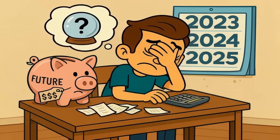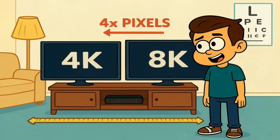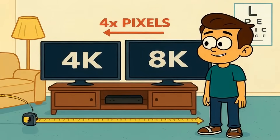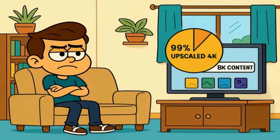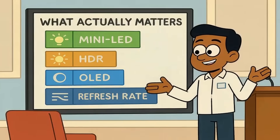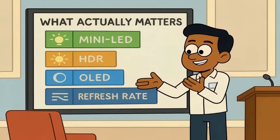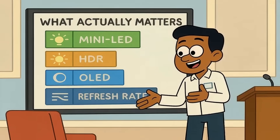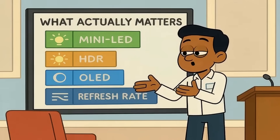To recap: 8K has four times the pixels of 4K, but your eyes can't see the difference unless you're sitting very close or watching a screen over 85 inches. Almost no native 8K content exists, so you're mostly watching upscaled 4K anyway. Other features like mini-LED, HDR, OLED, and refresh rate impact your picture quality far more than resolution alone. 8K makes sense for huge screens or niche use cases, but for most living rooms, it's an expensive spec that doesn't improve your actual viewing experience.